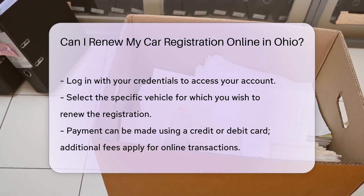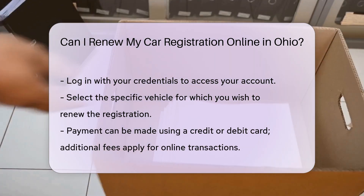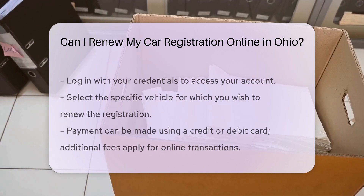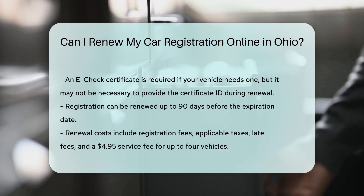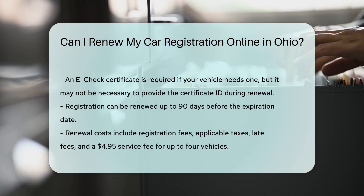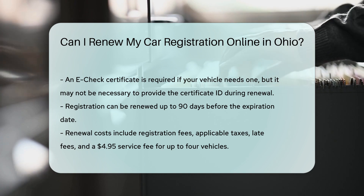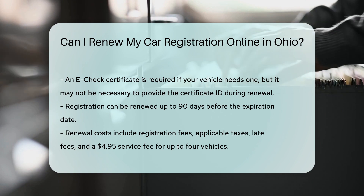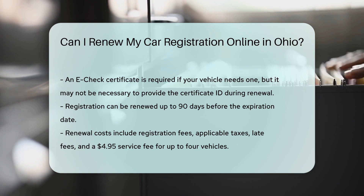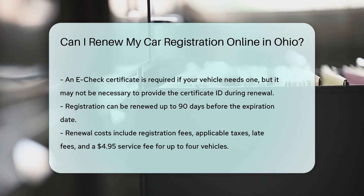E-check certificate: If your vehicle requires an e-check, ensure the inspection has been done before renewing your registration. The e-check information is typically uploaded to the BMV servers, so you might not need to provide the certificate ID number during online renewal. You can renew your registration up to 90 days before it expires. Costs include the registration fee, any applicable taxes, and late fees. There is also a $4.95 service fee for up to four vehicles, and a processing fee when using a credit or debit card.